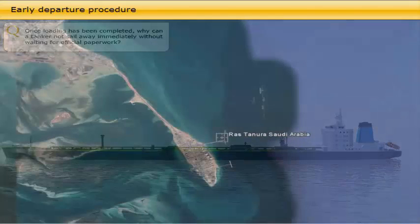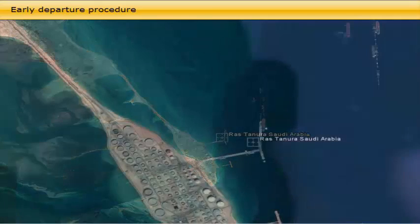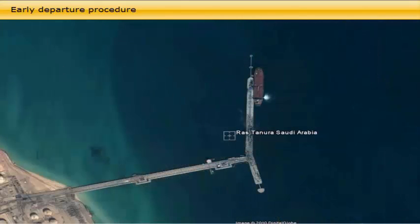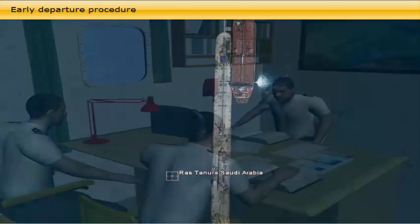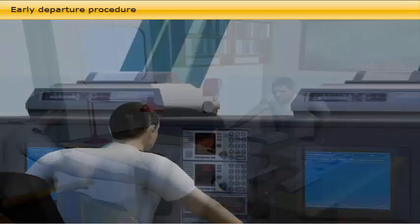Once loading has been completed, why can a tanker not sail away immediately without waiting for official paperwork? In some of the major crude oil loading ports, like Ras Tanura and Ju'aymah in Saudi Arabia, the early departure procedure is commonly used. Because of the huge quantities of crude oil exported through this port, numerous crude oil tankers call at its terminals daily, and the need for quick turnaround is therefore considerable.